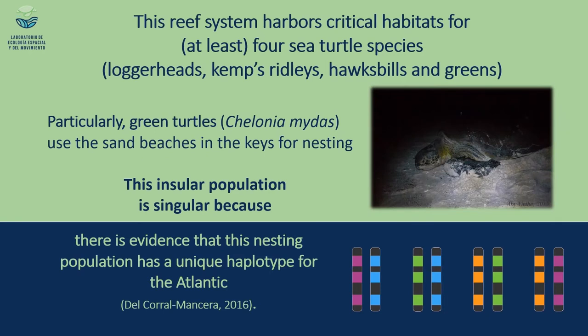What about sea turtles in the Cayo Arcas reef system? We have evidence about the presence, at least occasional, of four sea turtle species. One of these species uses the white sand beaches in the area to nest. What is really singular about the population that nests in Cayo Arcas is that it seems to have a unique haplotype for sea turtles in the Atlantic, meaning these turtles represent a genetic reservoir that could help the species survive in a changing climate.